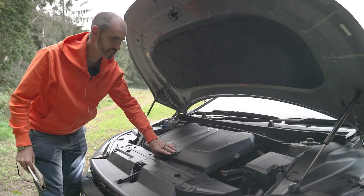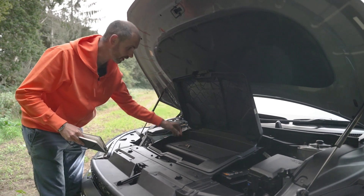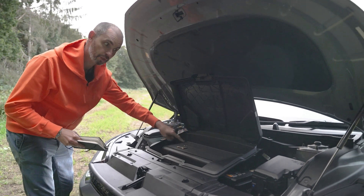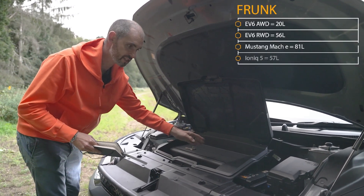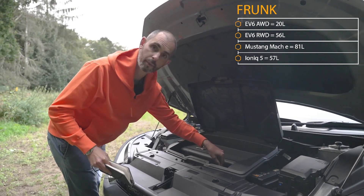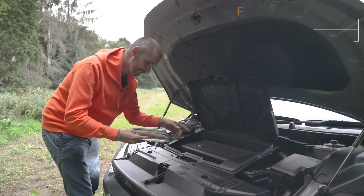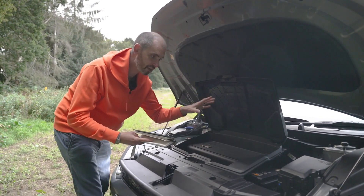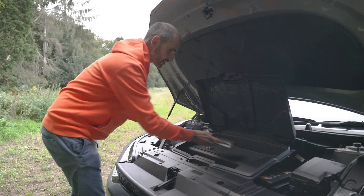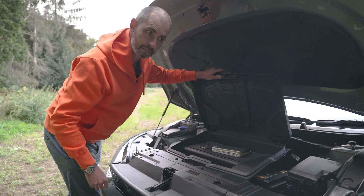As if by magic you can lift up the front, and in there is a quite small frunk — where I keep my house keys. There are two sizes of frunk in the EV6 depending on whether you go single motor rear-wheel drive or all-wheel drive. Because this is all-wheel drive with a motor under there, that makes it just 20 litres, which is tiny. If you specify rear-wheel drive, you get 56 litres, which is actually a usable space. In the meantime, I'll just put my notebook in there.